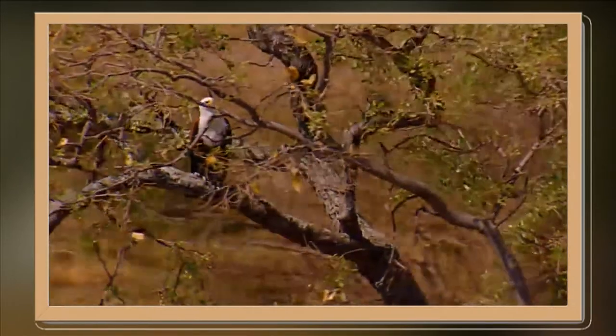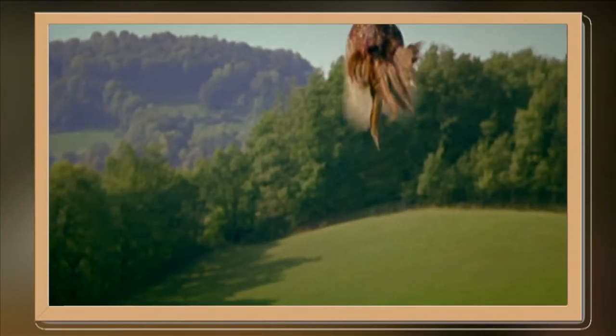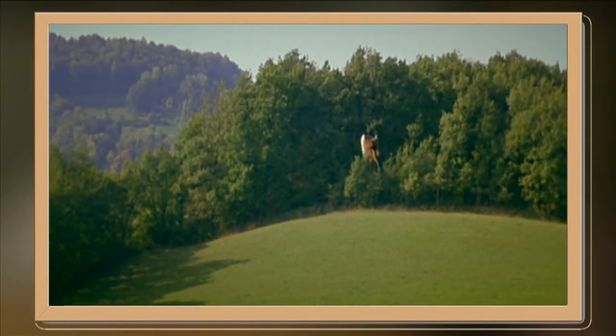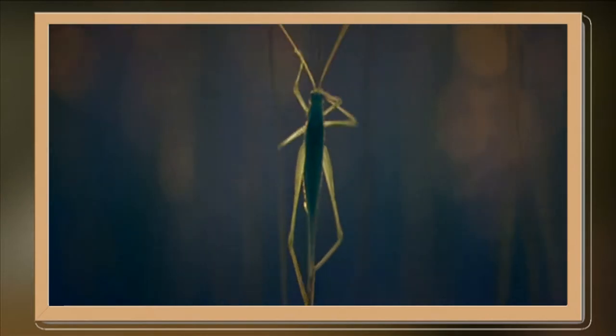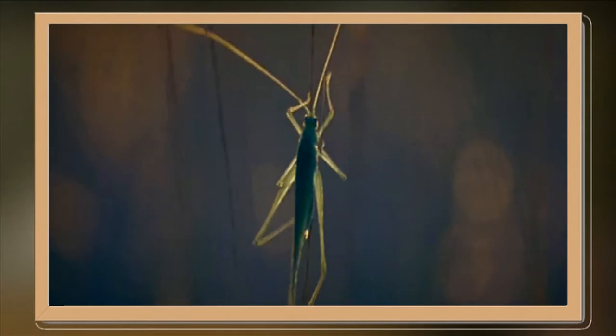9. To balance nature — Nature is mother to everything. Things happen by time and go along the rule of nature. Living things will live and take benefits from their environment. Meanwhile, they will give something in return as well. So they are a part of the balance that will sustain nature to live on conventionally.